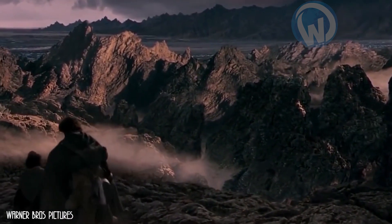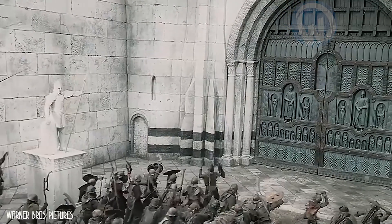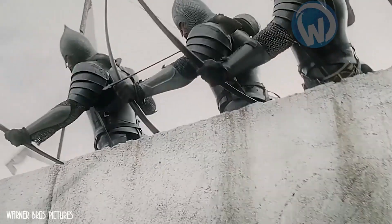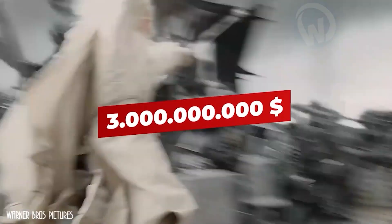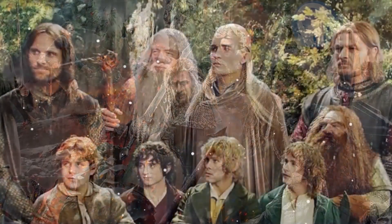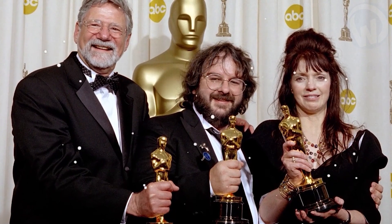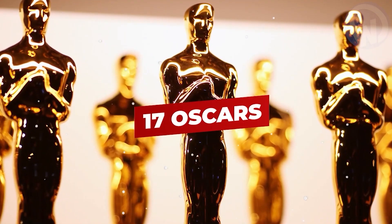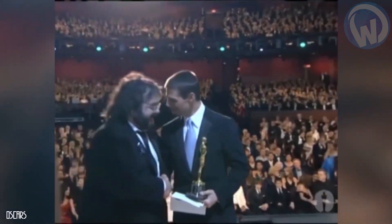The Lord of the Rings is a trilogy considered by many to be a true work of cinematographic art. A blockbuster with a production budget estimated at $285 million, the three films released between 2001 and 2003 earned a little over $3 billion at the global box office. The trilogy won no less than 17 Oscars out of 30 nominations — a crushing victory for its New Zealand director, Peter Jackson, who reached real consecration with his trilogy.